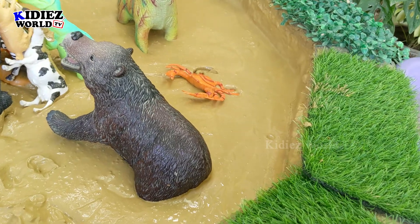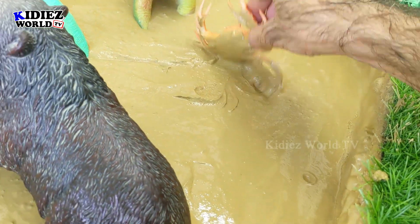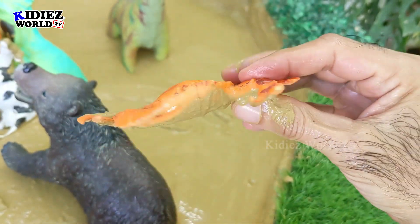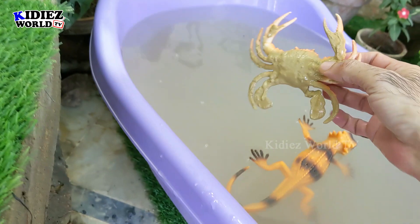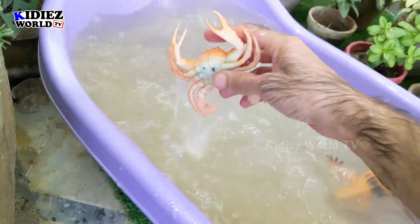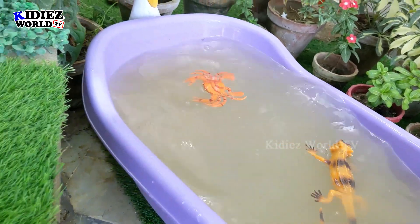And next we have this sea animal — crab. This is the crab with so many legs. Let's wash it. Here we go, crab!